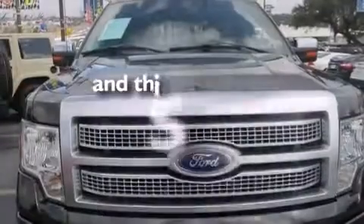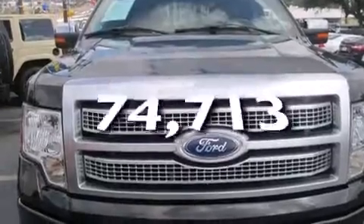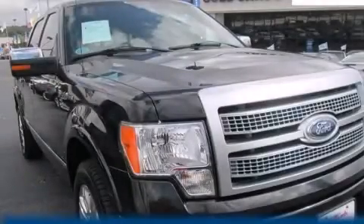This vehicle has fewer than 75,000 miles on the odometer. Stop by today and test drive this vehicle for yourself.